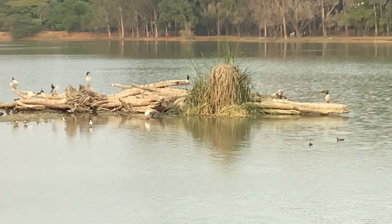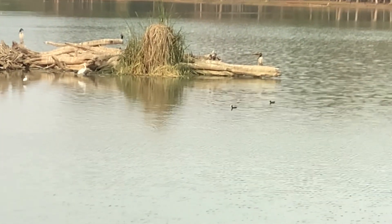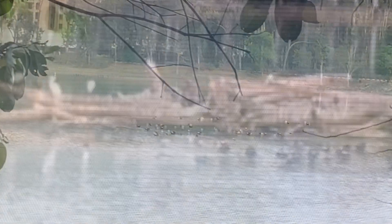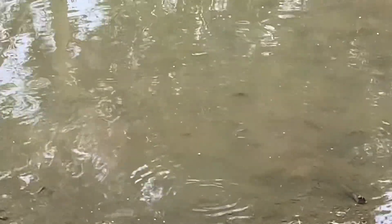As soon as we entered, we saw familiar birds hopping around the island — that includes egrets, cormorants, and herons — as well as a duck family. I managed to snap a shot of the entire island, then moved on.